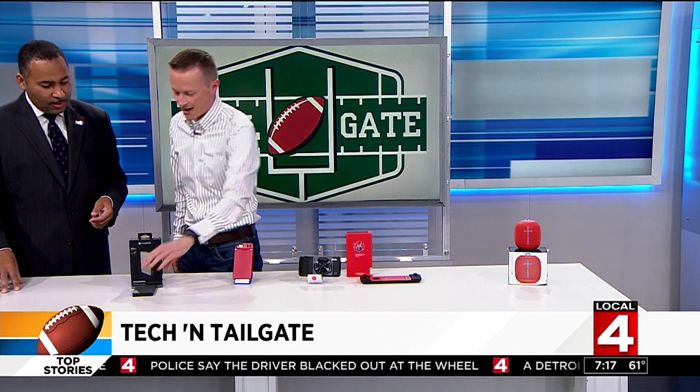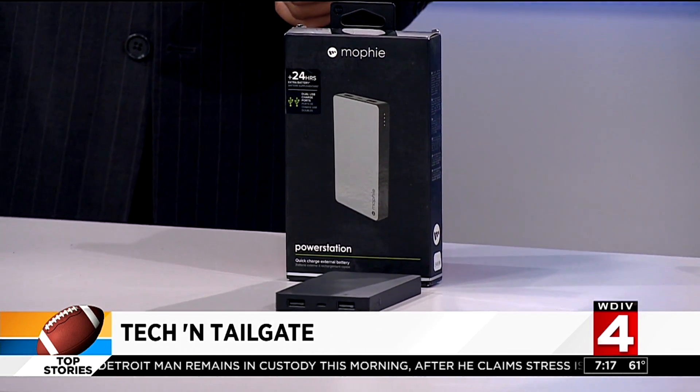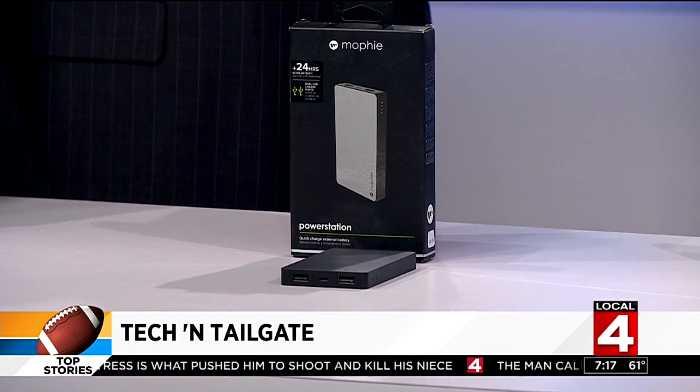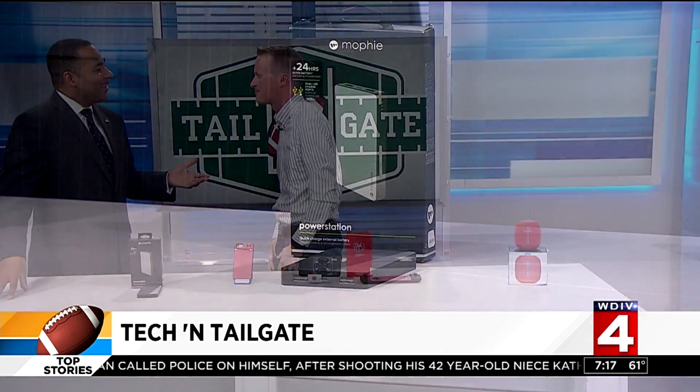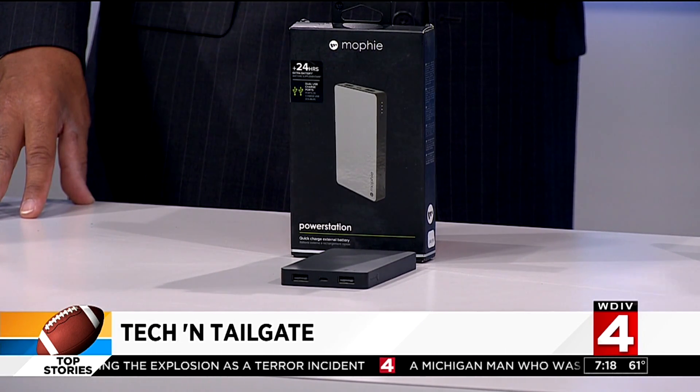Last but not least — this is great because it's nice and small to fit in a pocket. It's a lifesaver. This is the Mophie 6000. It's got two USB ports, so you can plug in two phones at once to charge them up. It's going to keep you ready to go because you don't want to miss an amazing play just because your phone doesn't have any juice. You're at the game for three or four hours, taking lots of pictures and video — it drains the battery right away. This extends it up to six additional hours for a large tablet, and two to four times over for your phone. That's definitely a lifesaver.